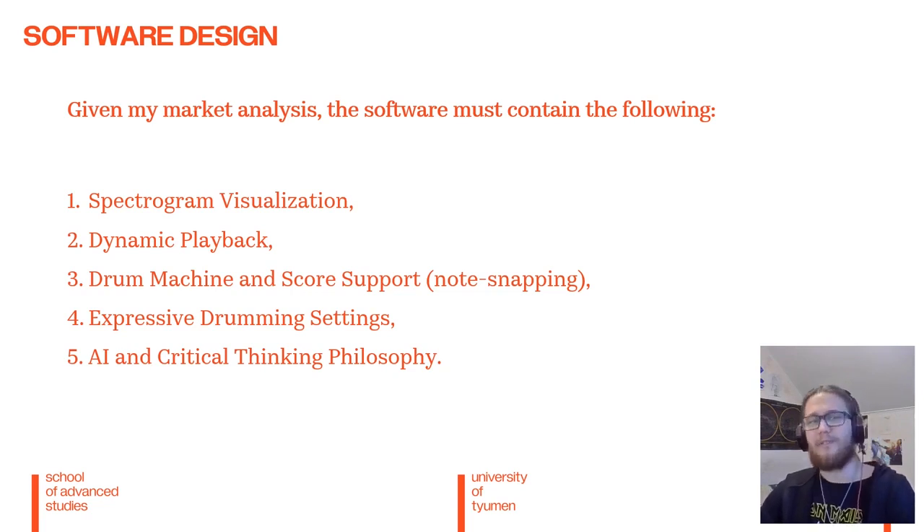Additionally, we need to have dynamic playback, which allows us to turn different channels on and off. We need support for a drum machine and notation score editing, with a convenient way to edit notes dynamically. Also, the drum machine and scores should have note snapping, which aligns notes to a beat tracking algorithm, because regular drum sounds are not perfectly aligned. We need to have expressive drumming settings, which is the greatest setback of a model like this currently, so we will add expressive drumming settings in the complementary software. And finally, the software must have the philosophy I mentioned at the beginning.